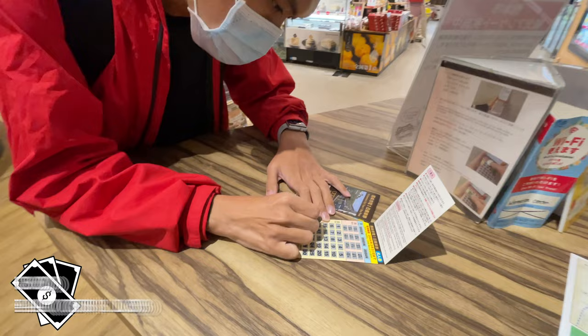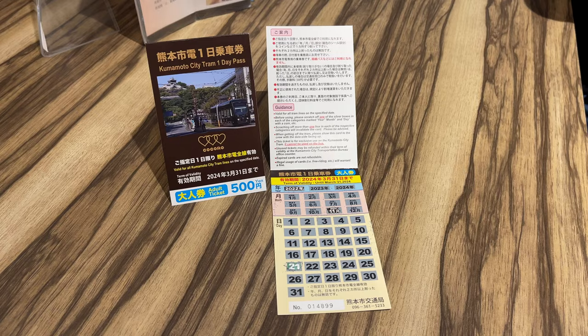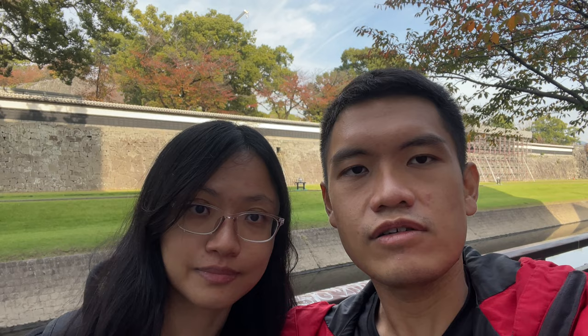After reaching Kumamoto Station, we bought the one-day tram pass, which is 500 yen. The tram ride for a single ride is 140 yen, so if you ride about four times, then it is better to get the one-day tram pass.